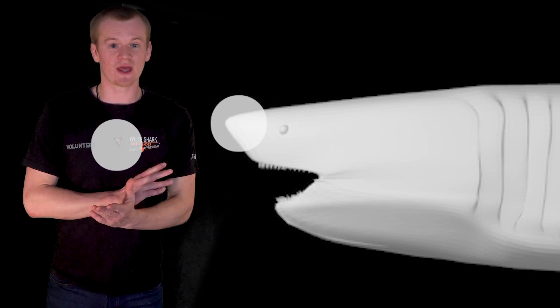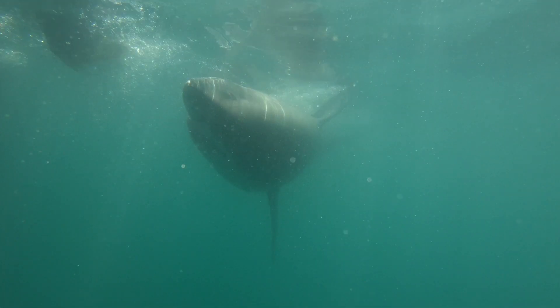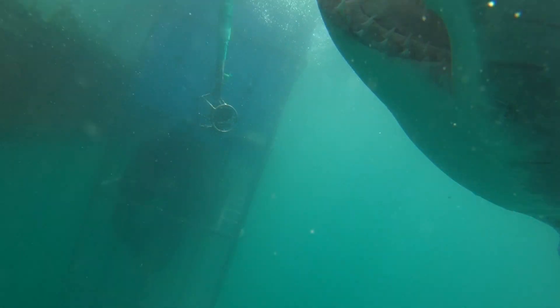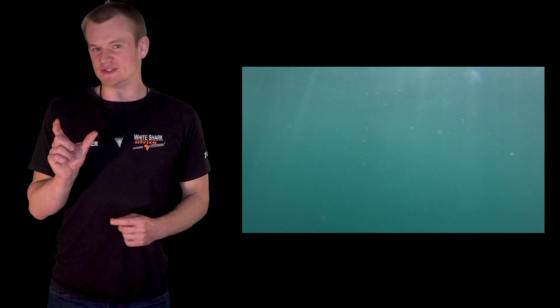If you move your muscles they also give off an electrical pulse. For example, in this clip I shot back in 2018, this young white shark is incredibly curious about my GoPro — curious enough to try and take a taste of it. This little GoPro is giving off a tiny electrical pulse which the shark and its ampullae can detect.